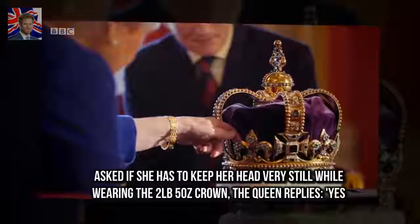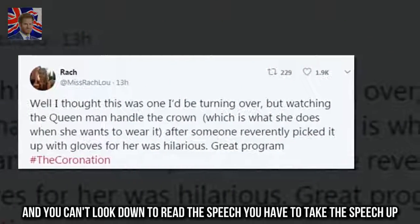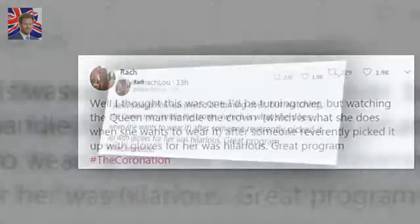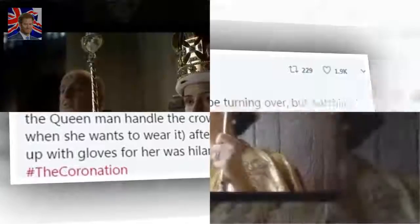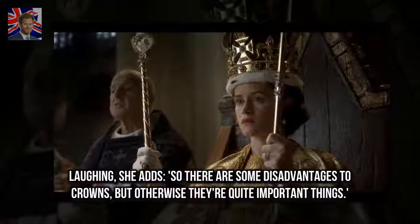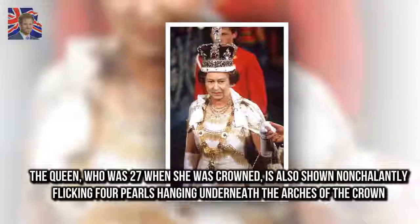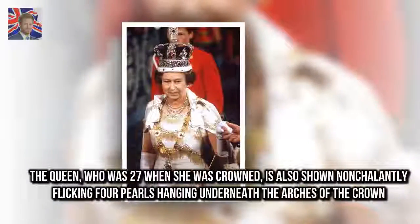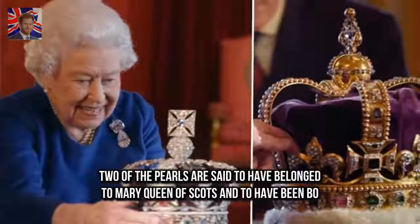Asked if she has to keep her head very still while wearing the two-pound-five-ounce crown, the Queen replies: 'Yes, and you can't look down to read the speech — you have to take the speech up, because if you did, your neck would break and the crown would fall off.' Laughing, she adds: 'So there are some disadvantages to crowns, but otherwise they're quite important things.' The Queen is also shown nonchalantly flicking four pearls hanging underneath the arches of the crown — two of which are said to have belonged to Mary Queen of Scots.